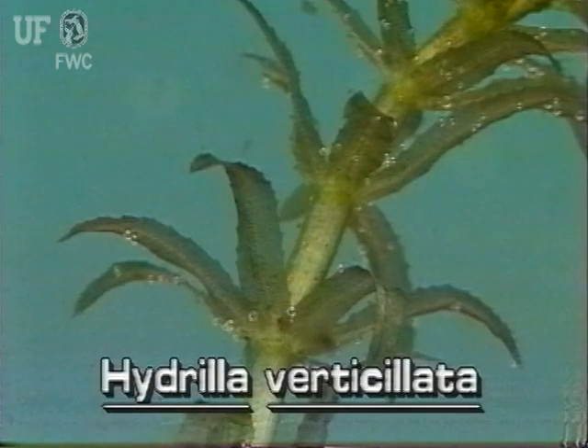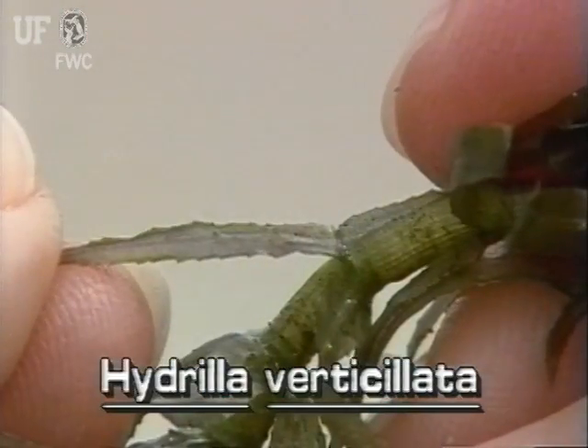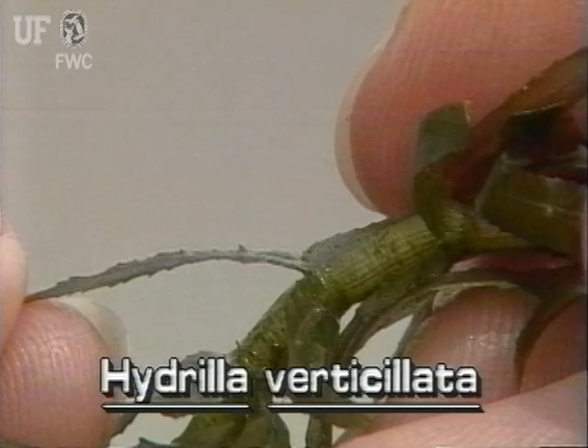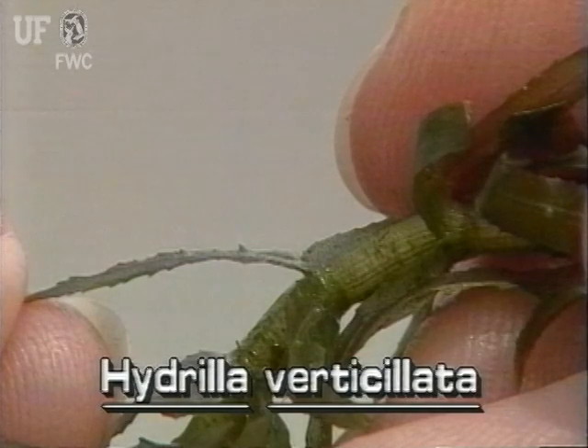The easiest way to recognize Hydrilla is to look at the leaf margins and leaf undersides. The leaf margins are distinctly sawtoothed. Turn the leaf over to see the midrib — the large main vein in the middle of the leaf. Hydrilla often has one or more sharp teeth along the length of the leaf midrib. These tiny teeth make Hydrilla feel rough when pulled through the hand.